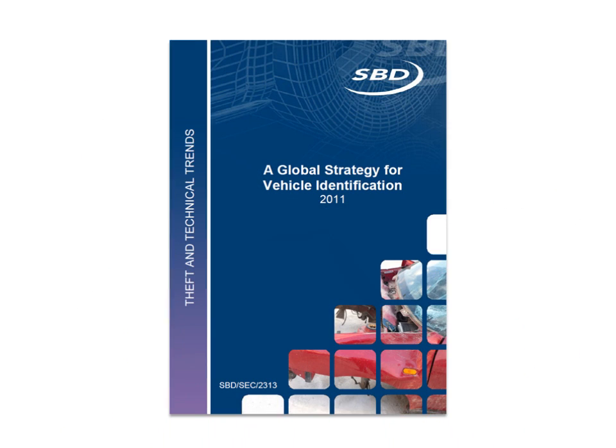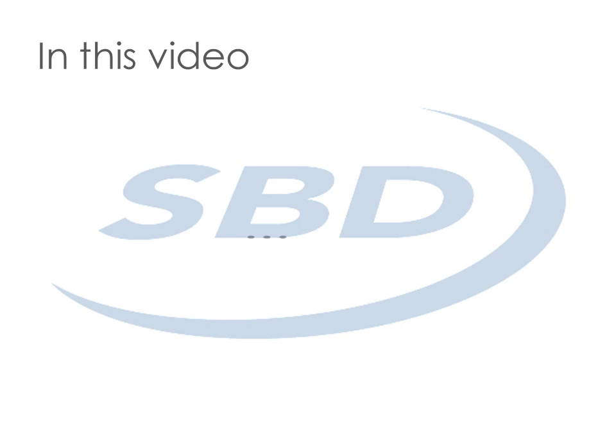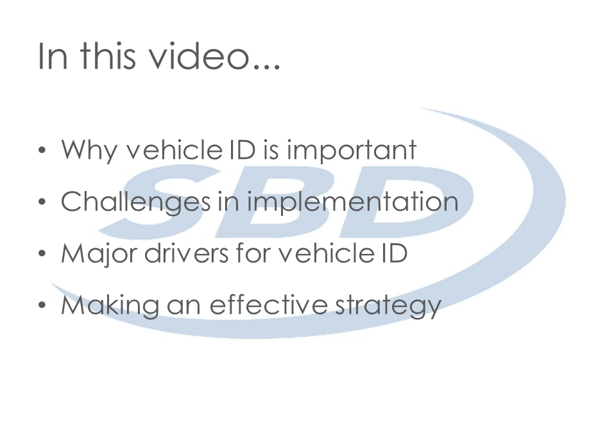SBD has been closely monitoring this area and has released their findings in the latest report, A Global Strategy for Vehicle Identification. In this video, we explain why vehicle ID is important, what the challenges are in implementing vehicle identification, the major drivers for vehicle ID, SBD's approach to making an effective strategy, and how to get your copy of this new report.